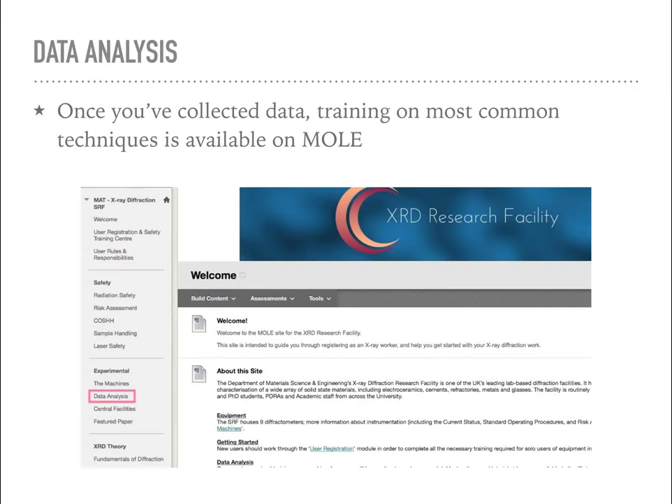Once you've collected all your data you'll want to analyse it. Most of my training in data analysis is delivered online. In the data analysis section on MOL you'll find written instructions and screencasts where I talk through how to use all the different software packages we use, so I don't offer one-to-one training on data analysis - everything is found on MOL there.